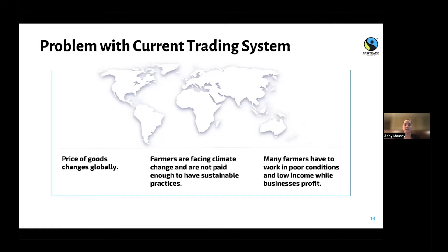Times are getting much drier and wetter, so many farmers are facing issues where they don't have enough water or have too much water. With payments, they're not always paid enough to sustain sustainable practices on the farm. Many farmers and workers work in poor conditions and aren't making high enough income, while businesses purchasing their product are profiting. There's just not a lot of justice in parts of the global trading system.